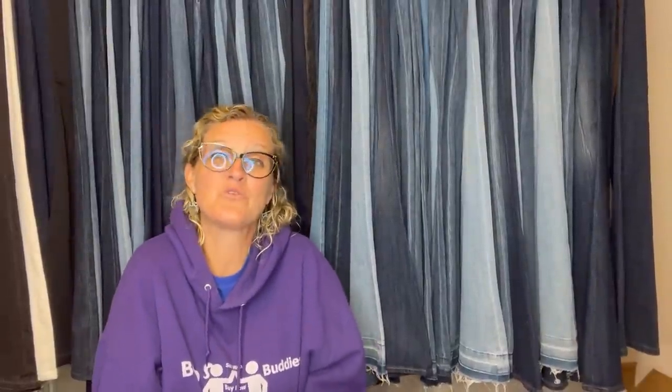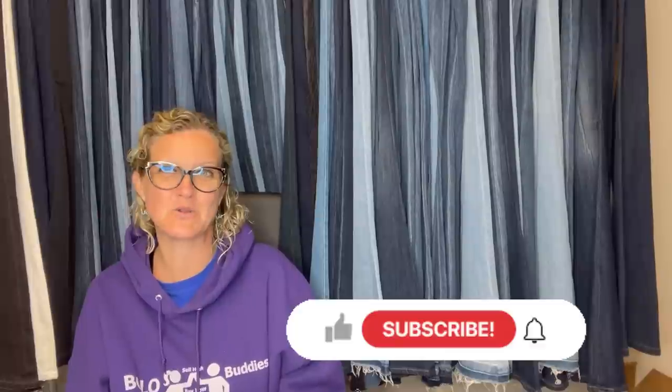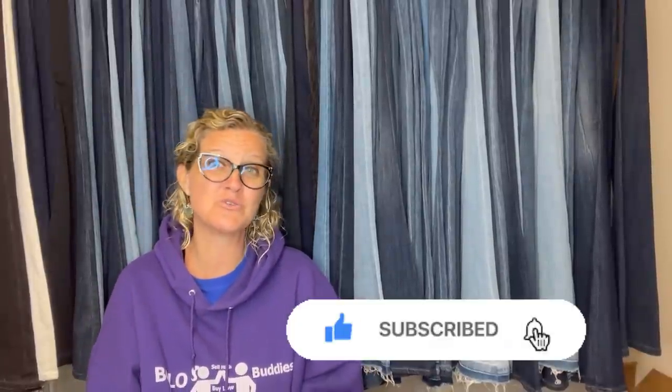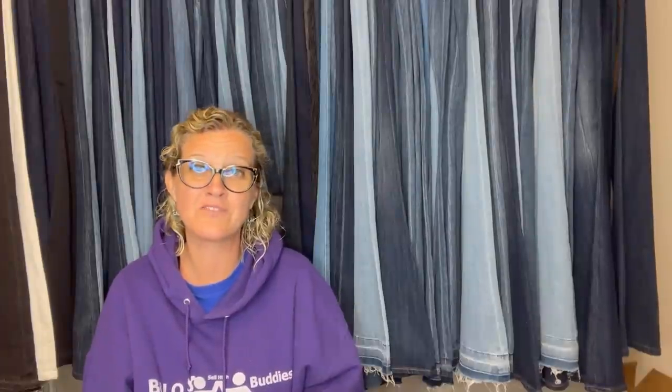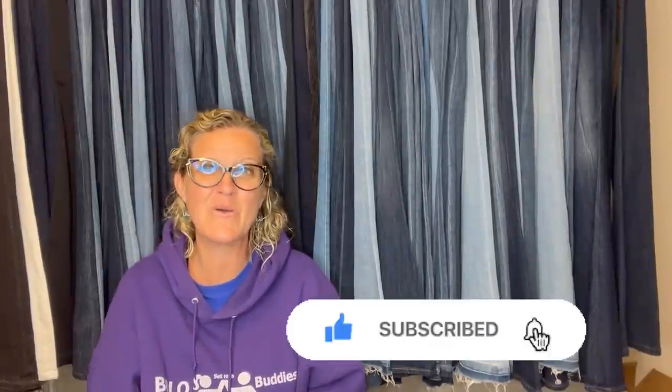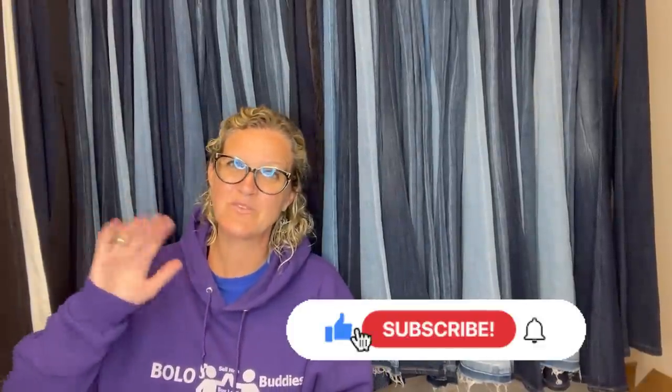Thank you so much for being here and for watching. Be sure to like, comment, subscribe, and share. Let me know how you found the channel. Go down to the description, join the Facebook group, and check out all the people mentioned in this video. As always, thanks for watching.